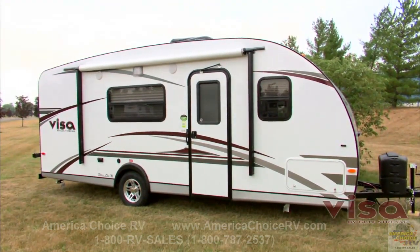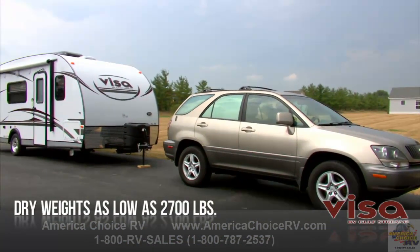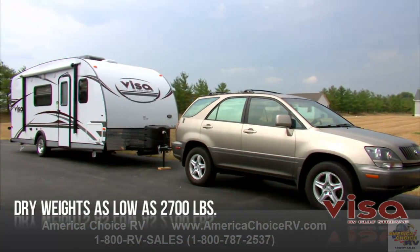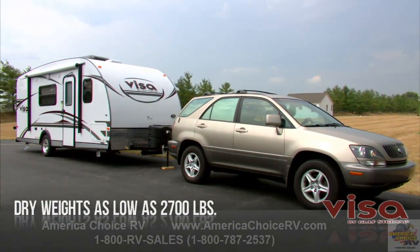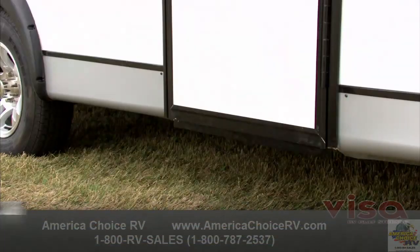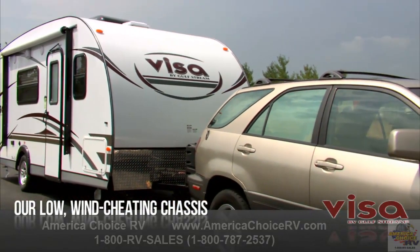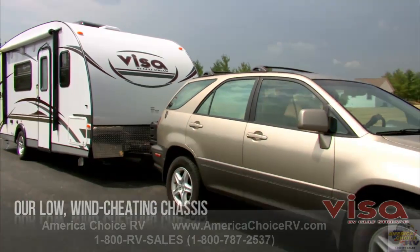Every Visa by Gulfstream is an easy tow for your family minivan or smaller SUV. You don't have to spend money for a tow vehicle — you can explore the great outdoors with the vehicle you already own. Visa is built low to the ground so it can slip under much of the air other travel trailers have to plow through, improving fuel economy and saving you money.